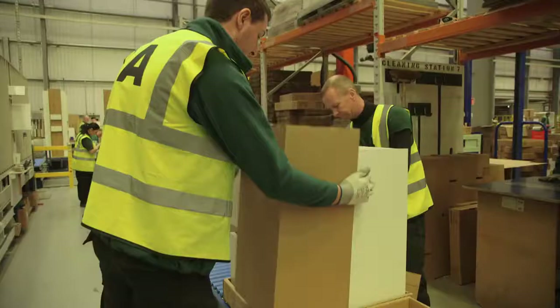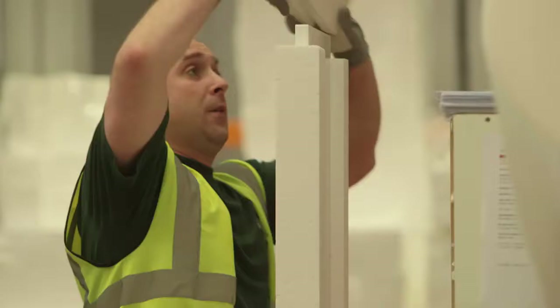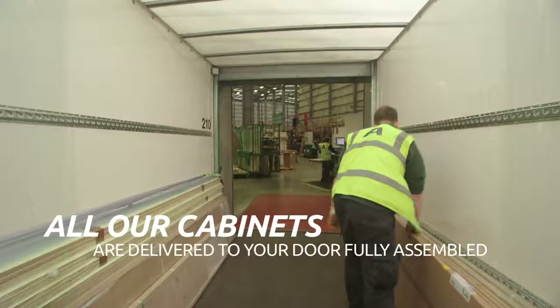There's no point producing a great product if you're not going to look after it in transit. Owning all our transportation fleet means we can guarantee the best delivery service. Your kitchen travels straight from our manufacturing facility to your front door.